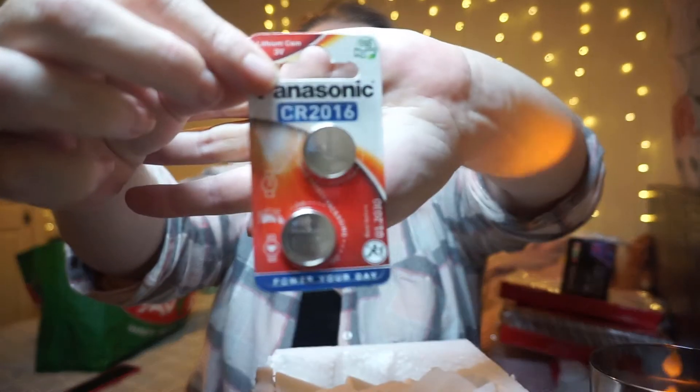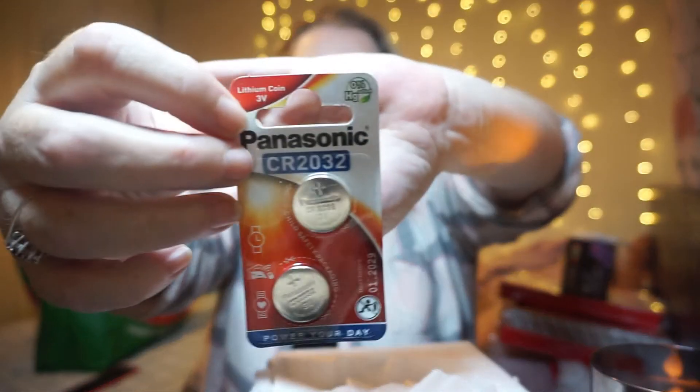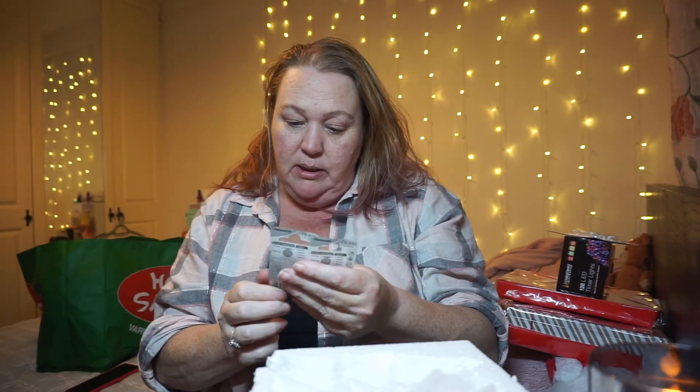I did stop and buy batteries in Choices - they take the CR2016 battery. But that's the wrong battery, so I'll have to take those back and see if they'll change them. Oh, that's annoying!